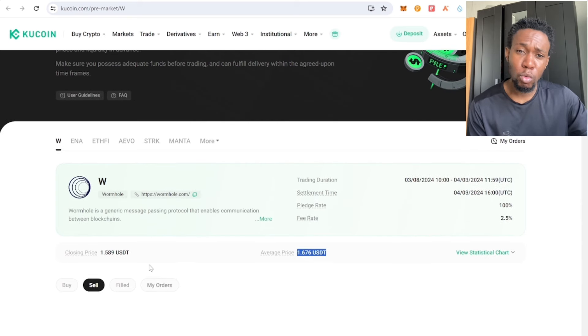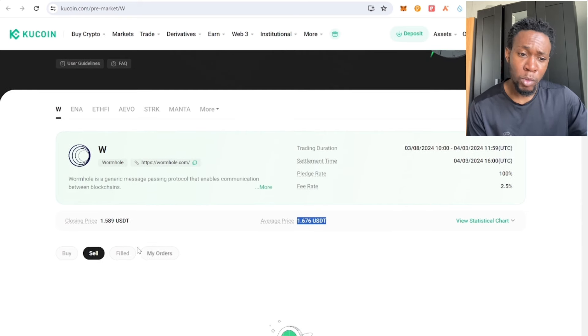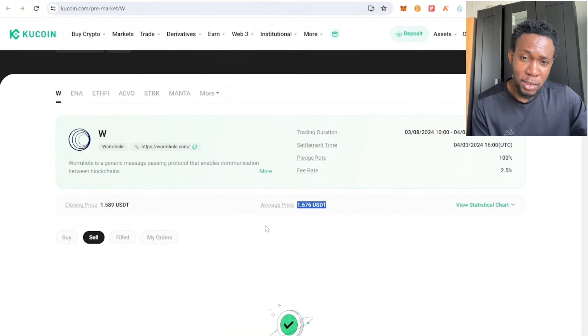The seller will pay you up to 80 to 90 percent of the token value as a penalty. For example, if you ordered $100 worth of a token and it went to $5 at launch, and the seller is unable to deliver, the penalty for the seller is 80 to 90 percent of that value.